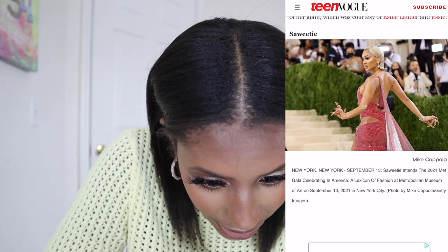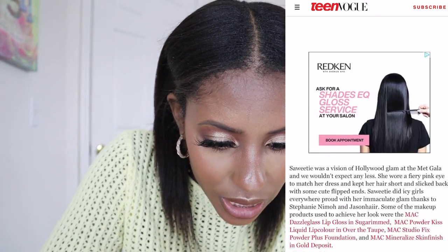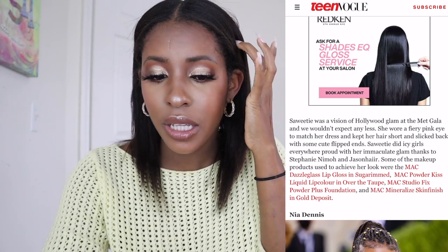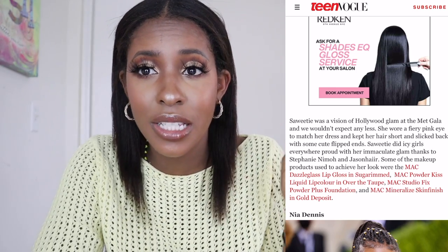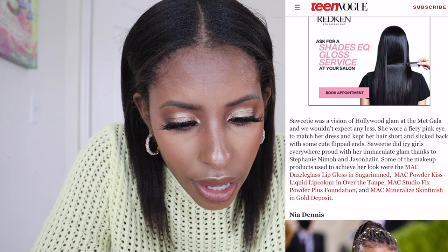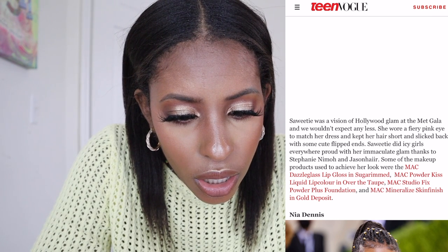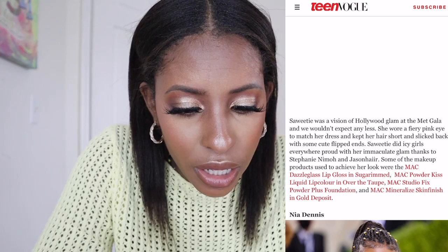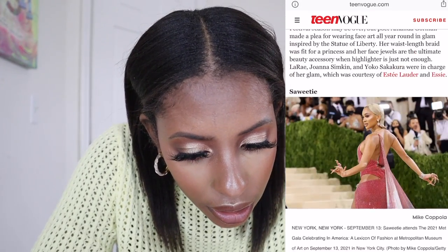Sweetie — her inspiration was Hollywood glam. Her hair was also slicked back and flipped upwards, just like Emma Chamberlain. That's really popular and trendy so I'm not surprised. Her makeup artist was Stephanie Nemo and Jason Hair, and they used a lot of MAC products.